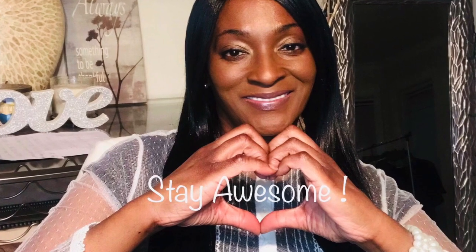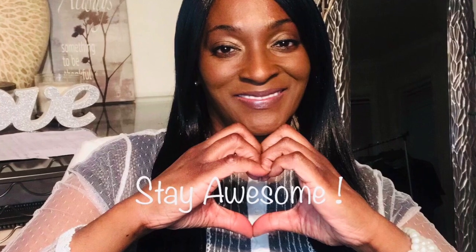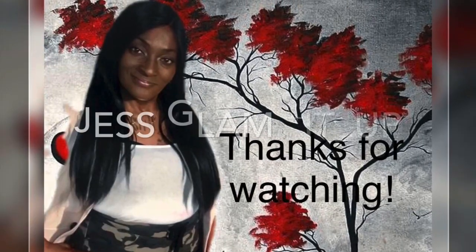Thanks for watching! If you liked the video please hit the like button. If you want to see more videos hit the subscribe button. And if you have something to say please leave a comment. Glam Lifestyle out!